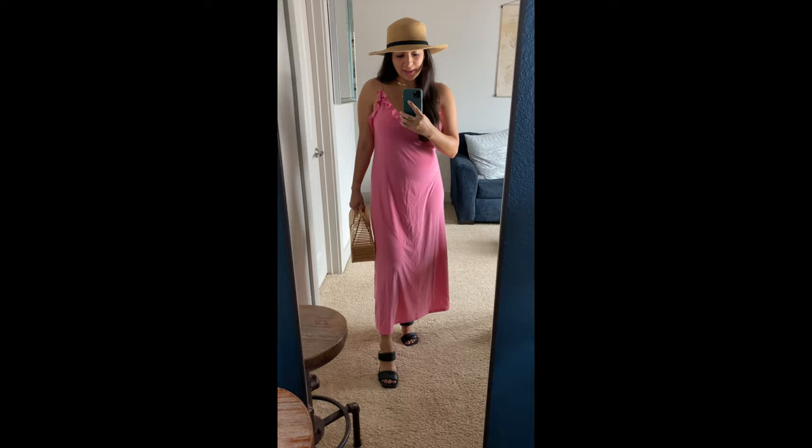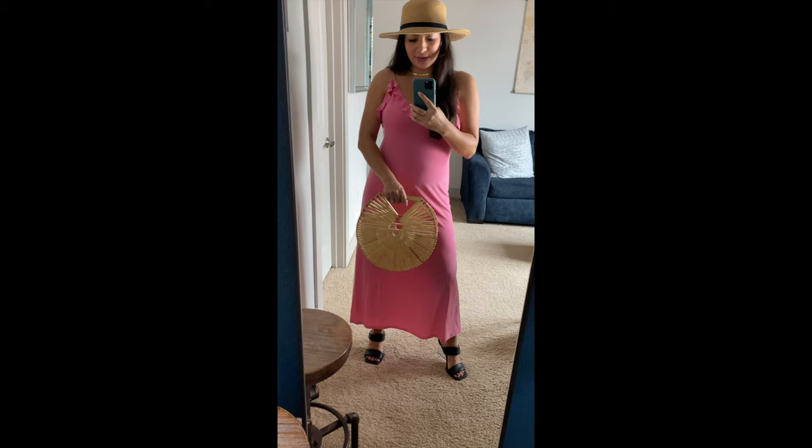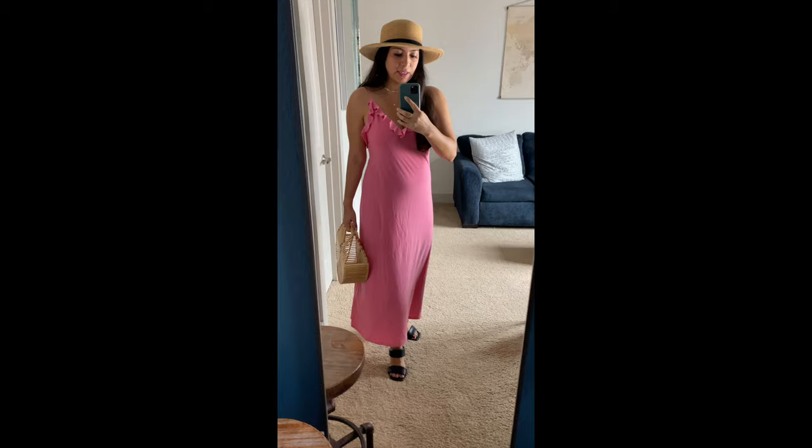This is the pink dress that I showed earlier. I'm wearing Spanx and I styled it with a hat and this super cute bag that I got in Cancun a few years ago, and these shoes from Steve Madden that you would have seen in my other video. Overall this was a good buy — I think I'm gonna keep it.